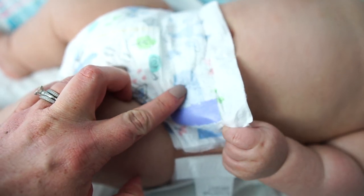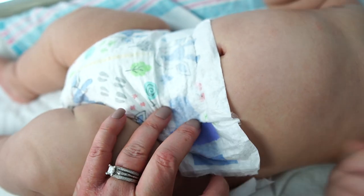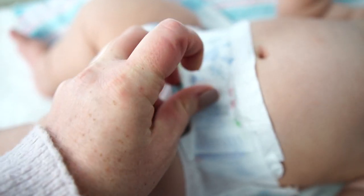Are you wondering if it's time to size up on diapers? A lot of diapers actually have a size indicator — if the tabs don't reach the end, it's time to size up.